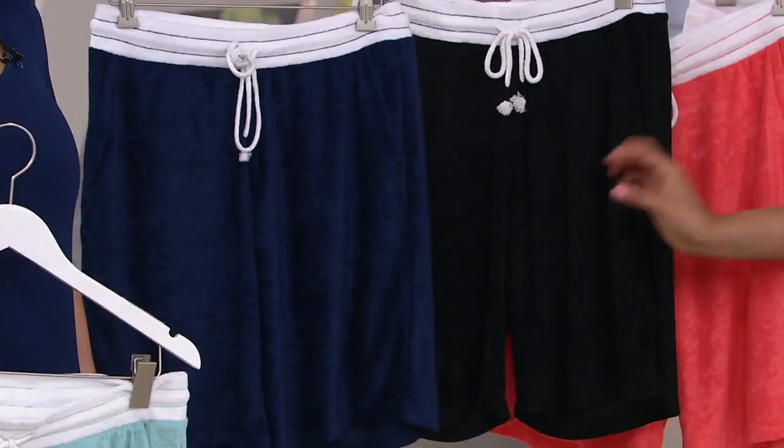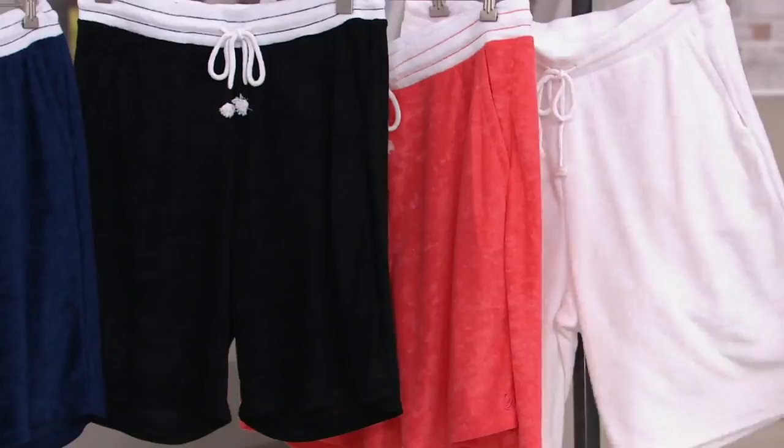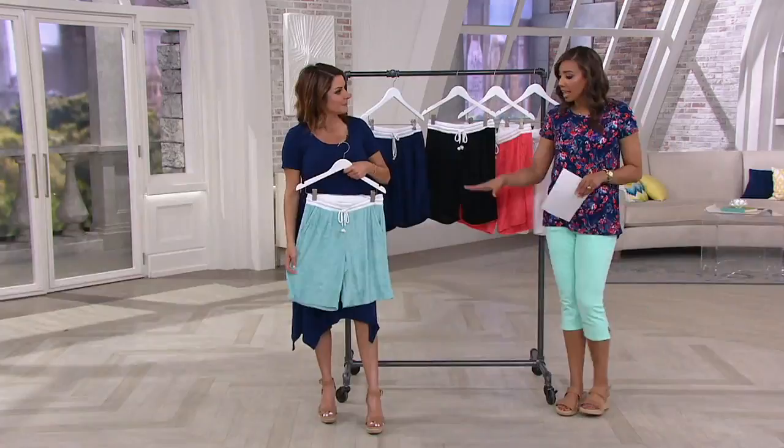Then you have it here in black — classic. Then you have it in coral — really fun, definitely bright and poppy. And then, of course, you have it in the white, which is my favorite. Nine-inch inseam, sizes extra small through 3X. The easy monthly payments do go away at the end of the day, but the length is modest.